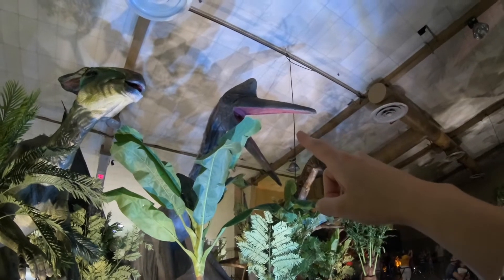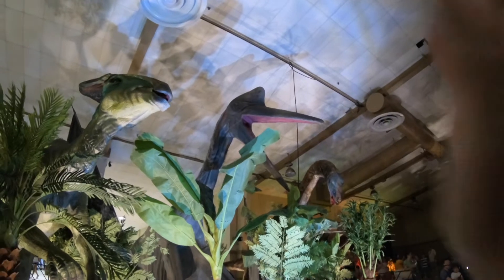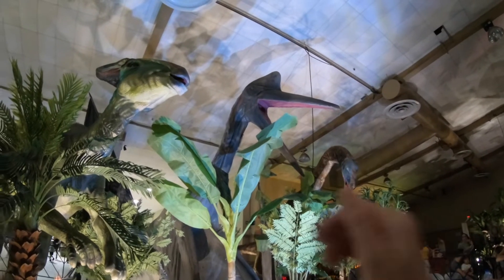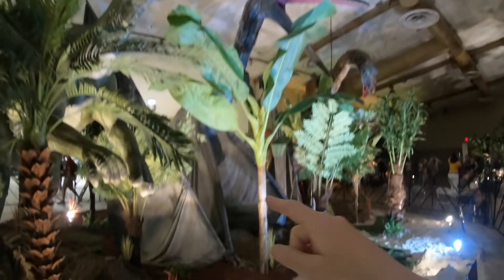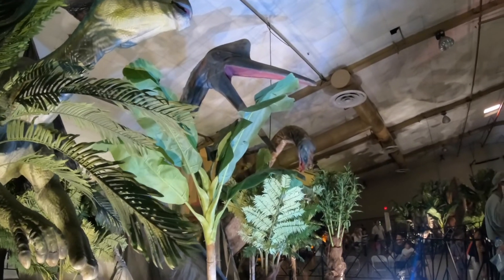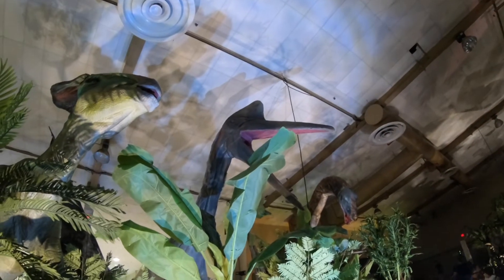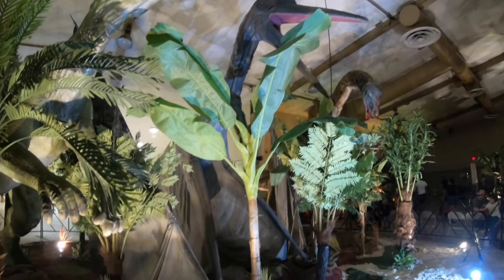Quetzalcoatlus — the largest living thing that has ever taken flight that we know of. Fascinating. And look at those wings. The tour guide is asking the crowd how much they think it weighs — about 600 pounds. Wow.